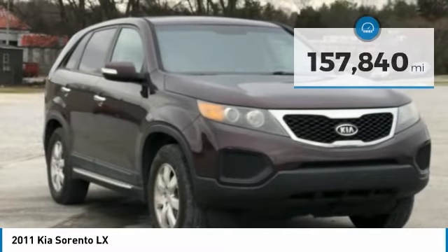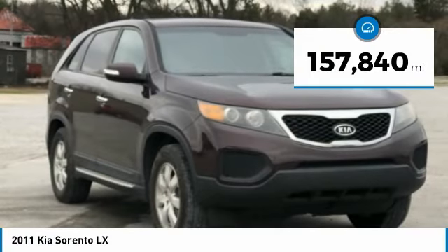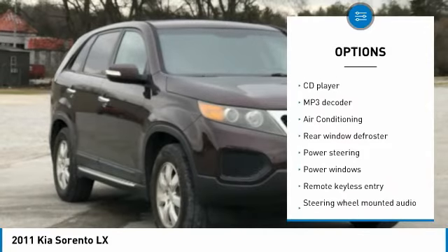Bluetooth, Hands-Free Phone, Service Records Available, Fully Detailed. We Have All of Your Financing Needs Covered. Ask Us How to Get Pre-Approved Today.